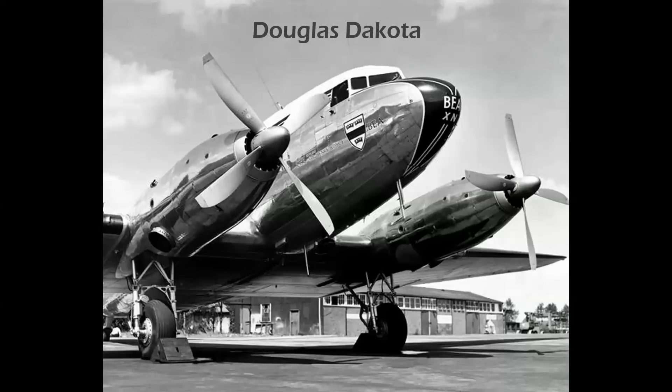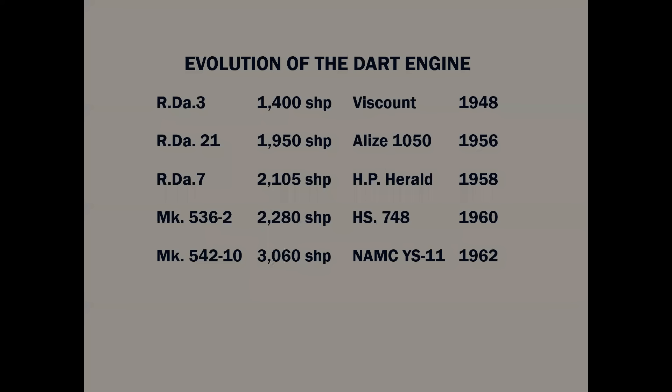Did you know that Dakota is actually an acronym? DECO is the radio call sign for all Douglas flight test aircraft in the United States — it stands for Douglas Aircraft Company. If you add Transport Airplane, you have Dakota. And in turboprop configuration, it was called the Pioneer.